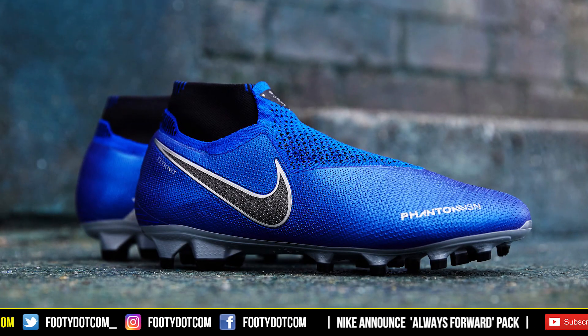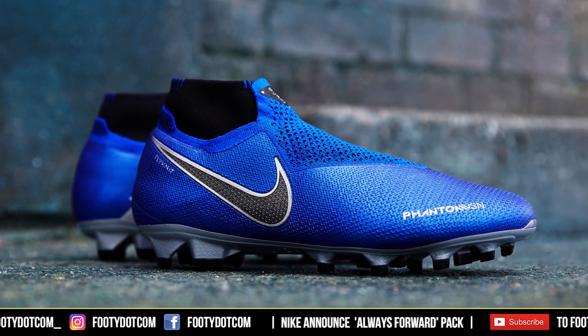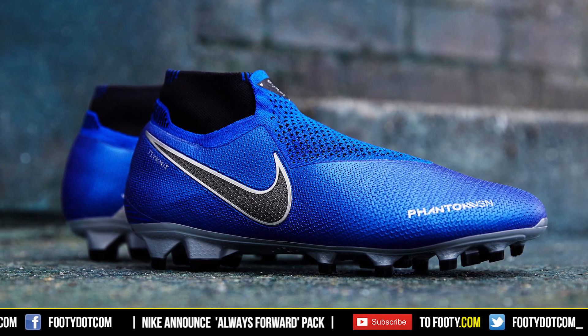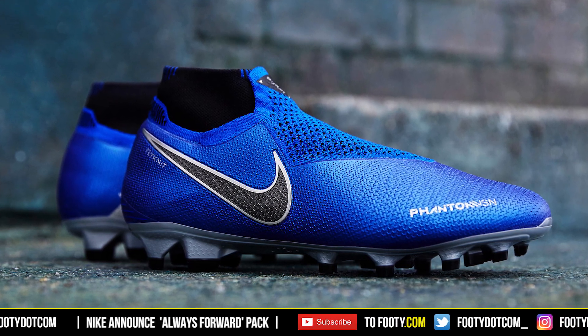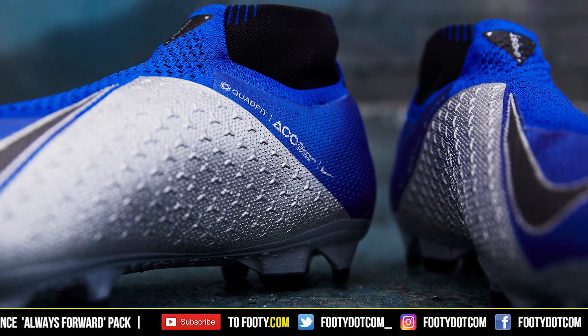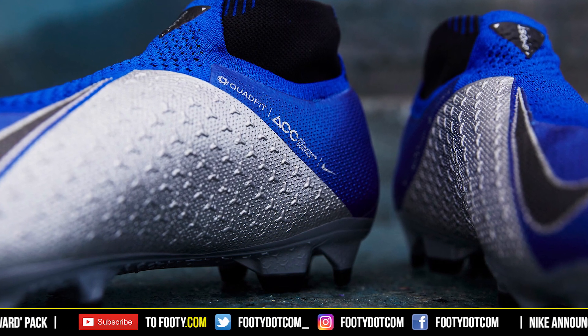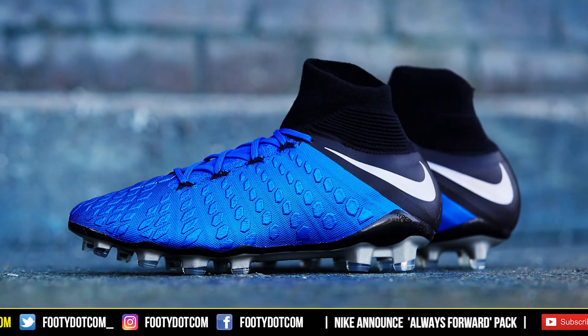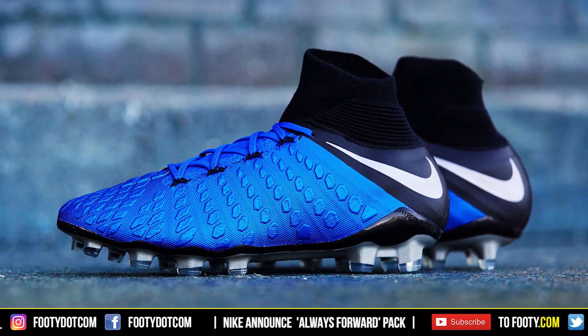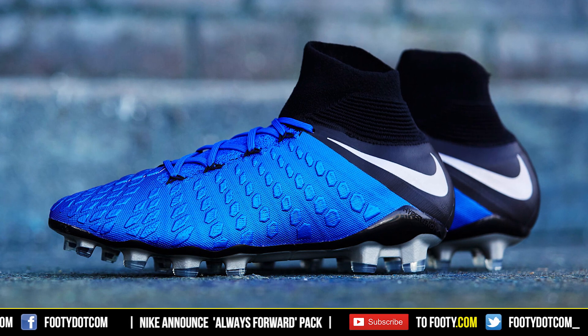My personal favourite though is the Phantom VSN in that Racer Blue Metallic Silver colourway. That is a colourway that you can be proud of, Nike. Even my girlfriend last night when I was scrolling through Facebook saw that and went, 'they're really nice, them.' So my girlfriend's a fan of those boots — that's how nice they are. Possibly the best colourway yet for the Phantom VSN. I'm loving the Metallic Silver and the studs in there. They just look absolutely stunning. That shade of blue is really electric.